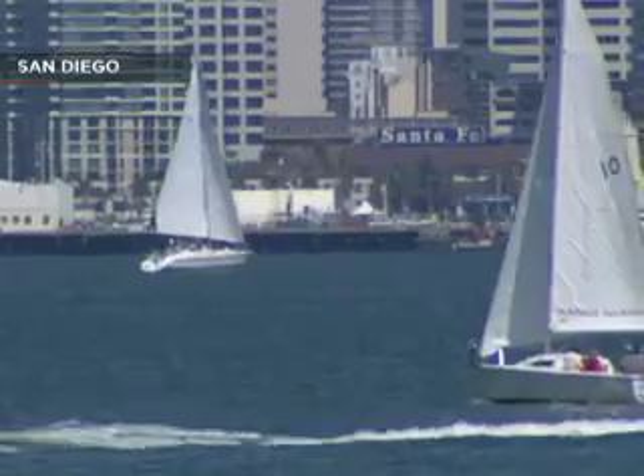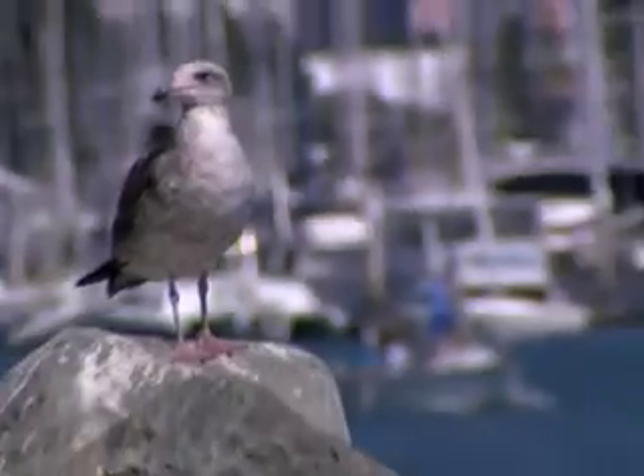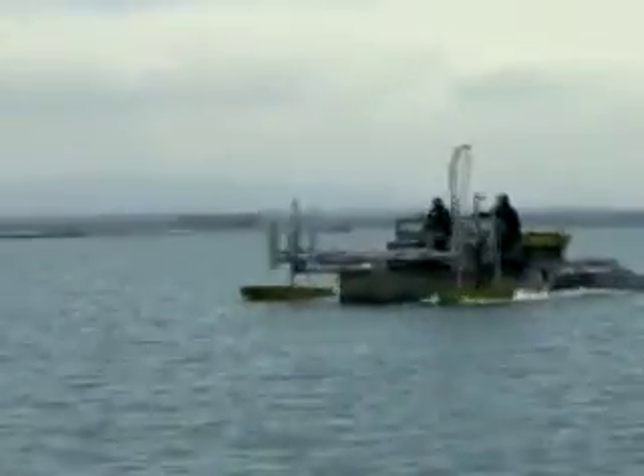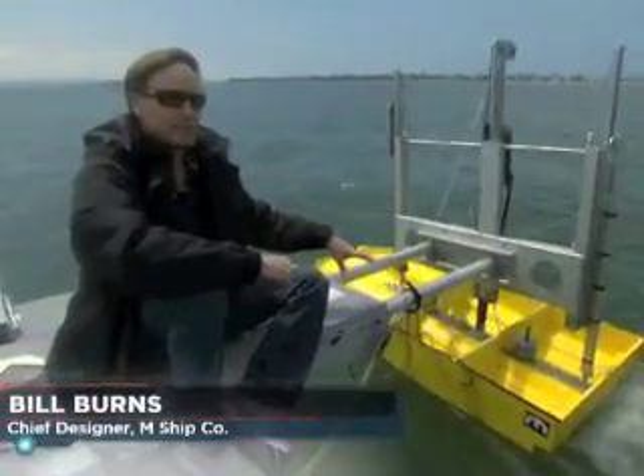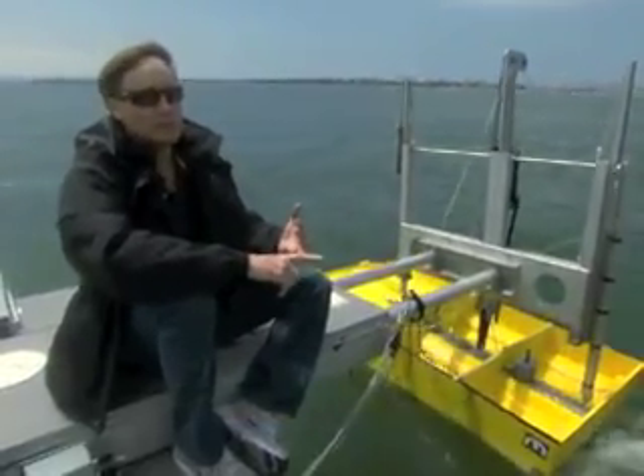On any given day, San Diego Bay is a hotbed of activity, and these guys are working on the next big thing. We're out here today testing different hulls that are fuel efficient, that go fast, but also have a smooth ride.